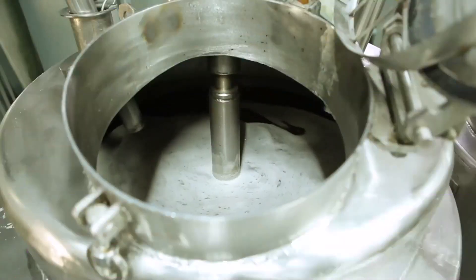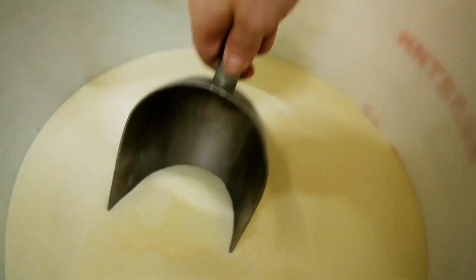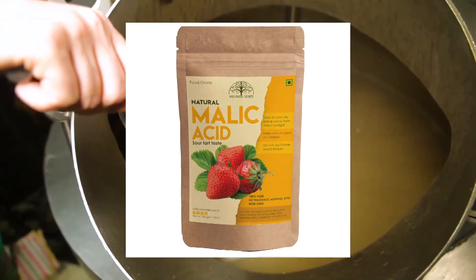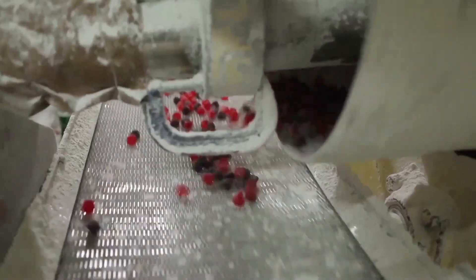Now let's talk about what goes into making sour gummy bears extra special. In addition to the basic ingredients, sour gummy bears contain a few extra components. These often include citric acid, tartaric acid, and malic acid — the secret ingredients that give them that mouth-puckering sour taste.